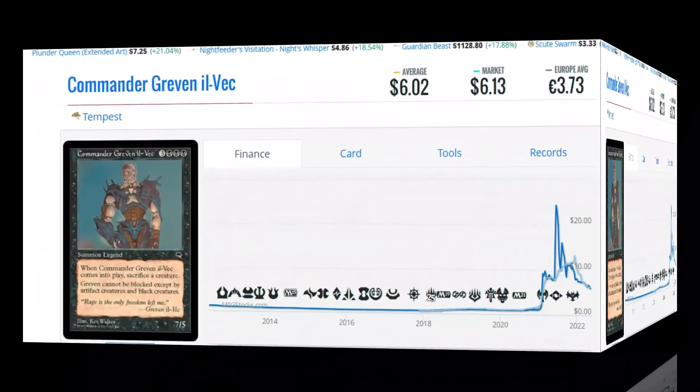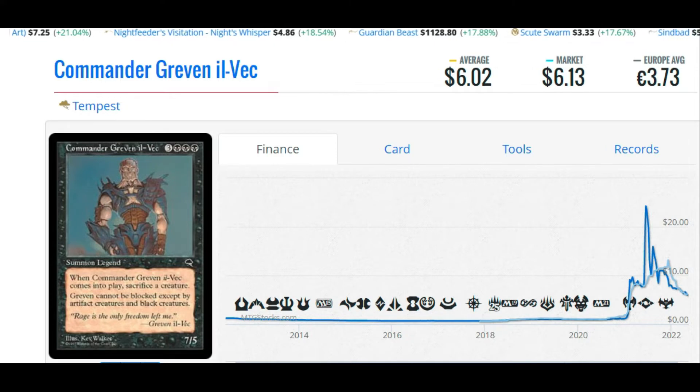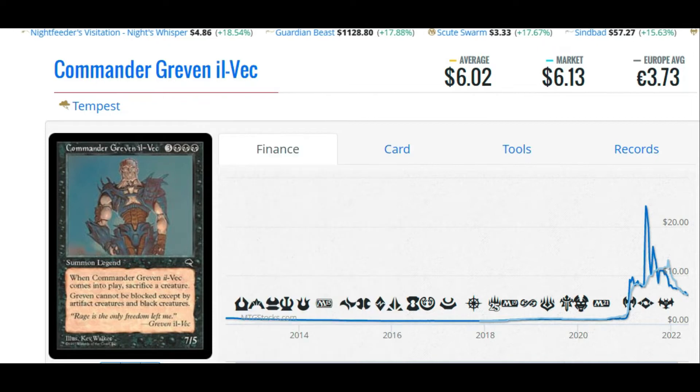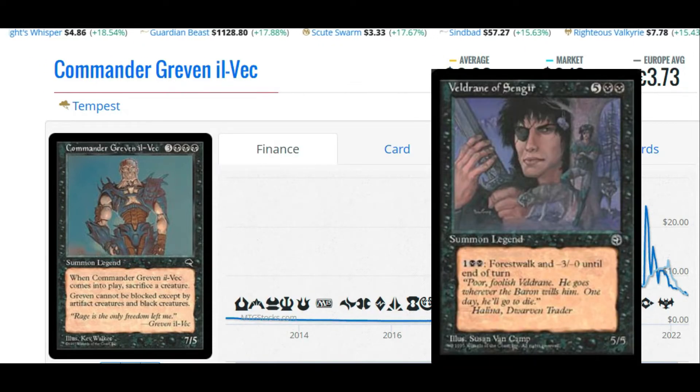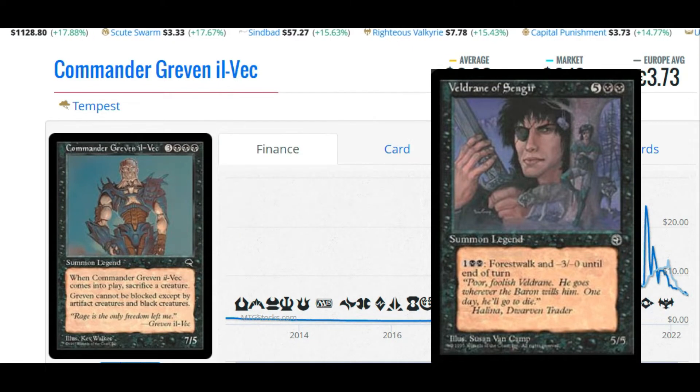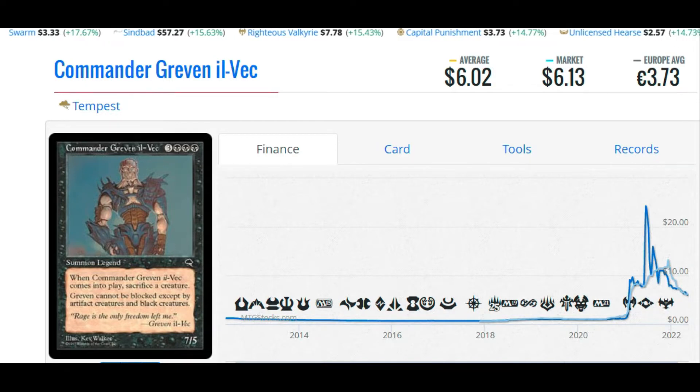Coming in at number nine: Commander Greven il-Vec. "Rage is the only freedom left me" — Greven il-Vec. Six dollars and two cents, or €3.73, to get this card into your collection. Commander Greven costs six mana — a 7/5 with three black pips. When Greven comes into play, you have to sacrifice a creature. He cannot be blocked except by artifact creatures and black creatures, which is pretty much just the fear mechanic. I believe the lore in Magic the Gathering will cycle back to legendary creatures like Greven, and they will eventually become important. Nobody cares about Greven, but we do, so we're buying him.